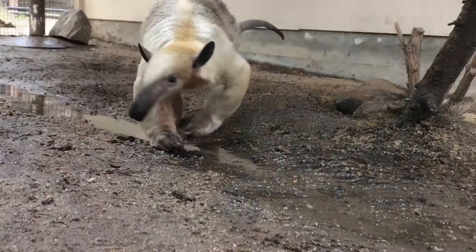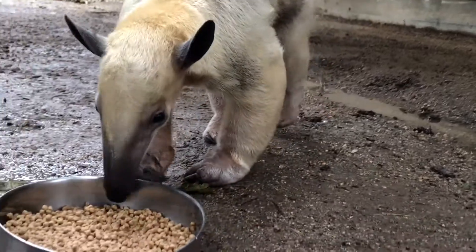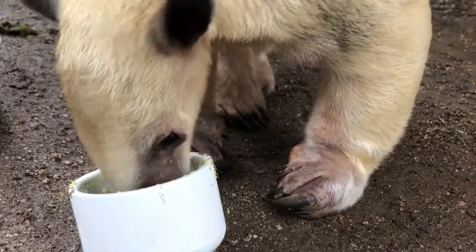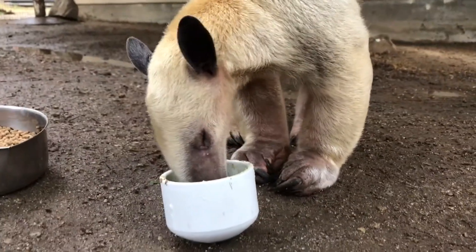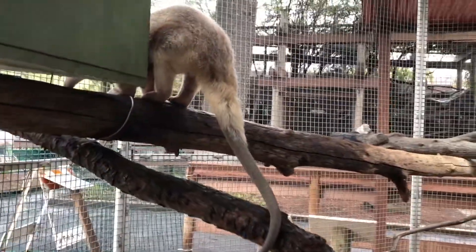On the ground they're very clumsy. They walk on the outsides of their hands so their large front claws do not puncture their palms. They have strong forearms, which used in combination with their large front claws is how they defend themselves. They have a prehensile tail and can hang from it.